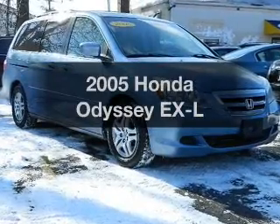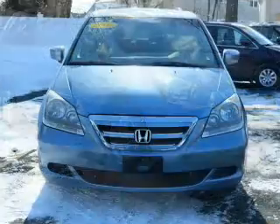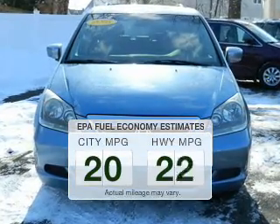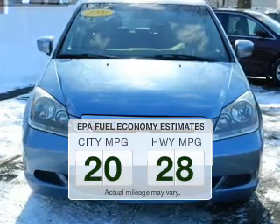Presenting the 2005 Honda Odyssey — find everything you want in a ride under one roof. With this vehicle, low emissions and good fuel economy are important to you and the environment.